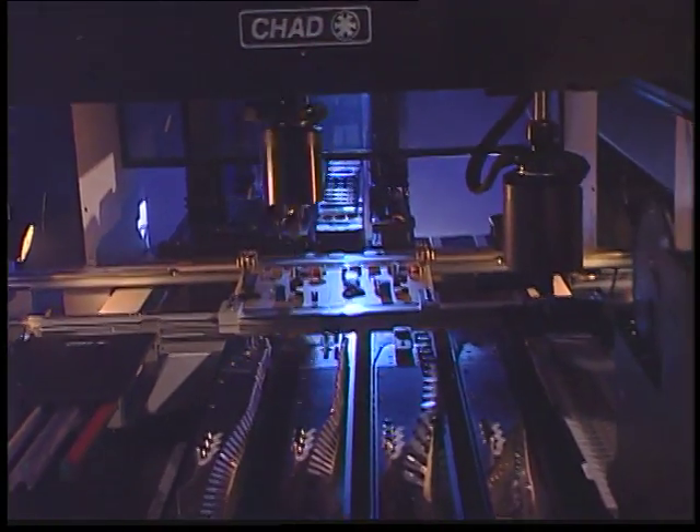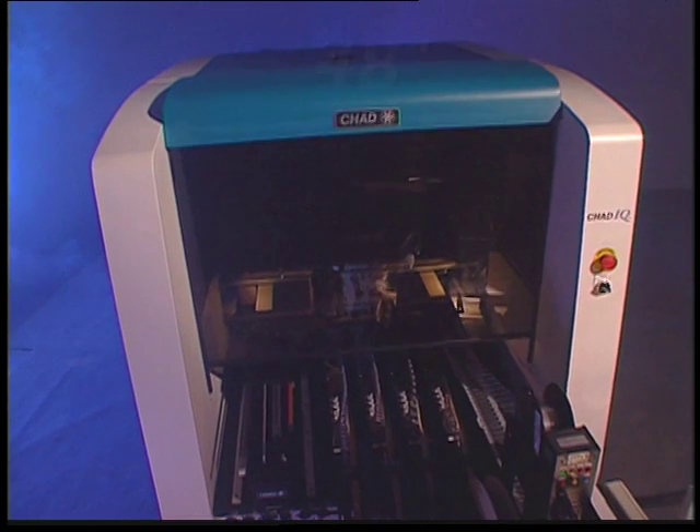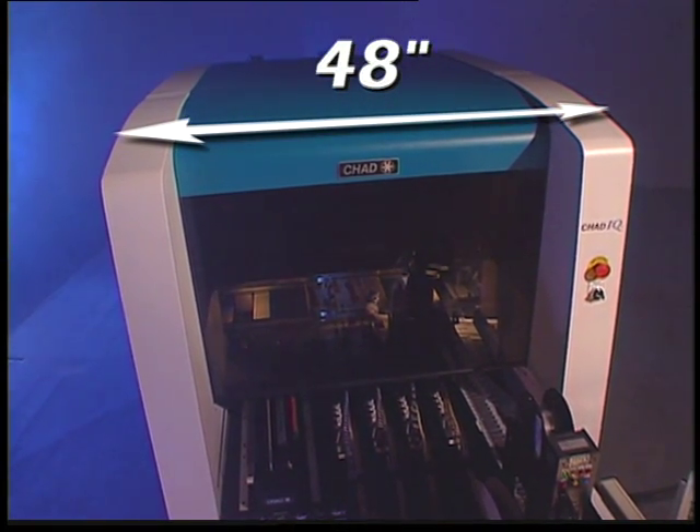And yet all of this takes place within this remarkably small work cell. With a line length of only 48 inches, the Chad IQ system combines production efficiency with space efficiency.